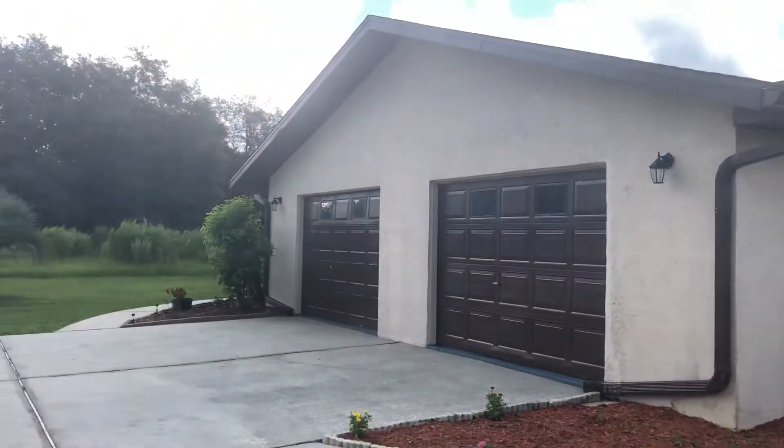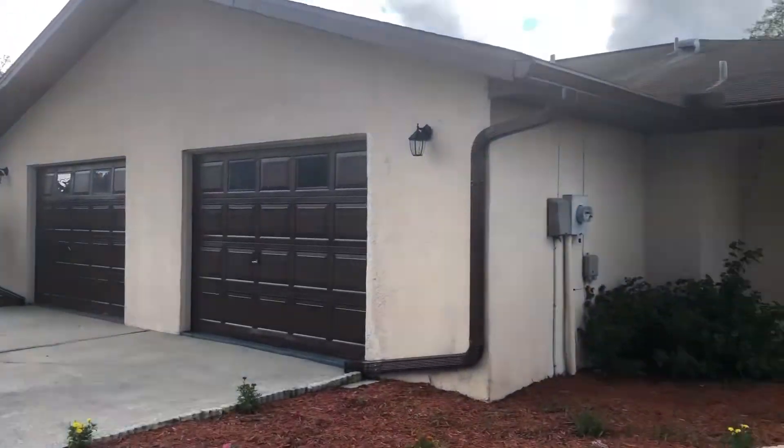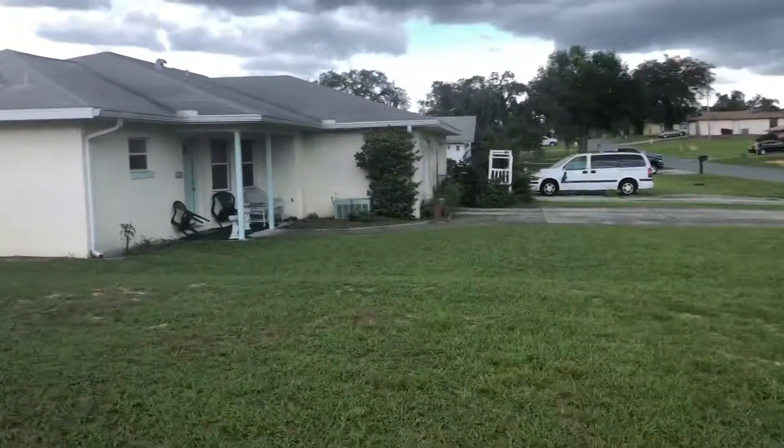We just listed this super spacious duplex here in Lakanto, in very close proximity to many amenities: doctor's offices, Walmart, grocery stores.